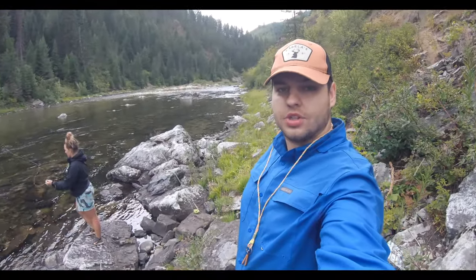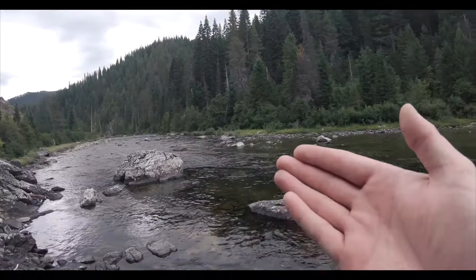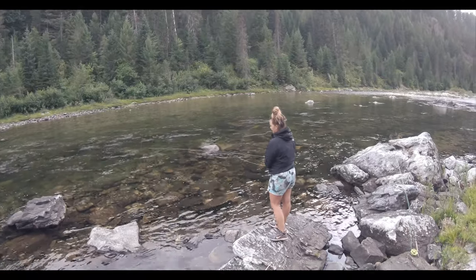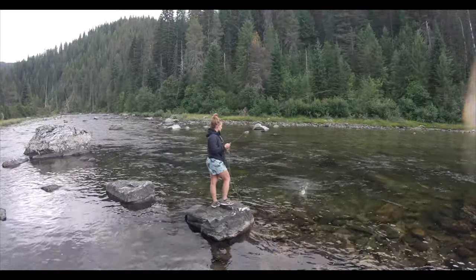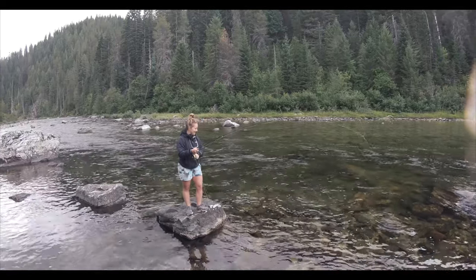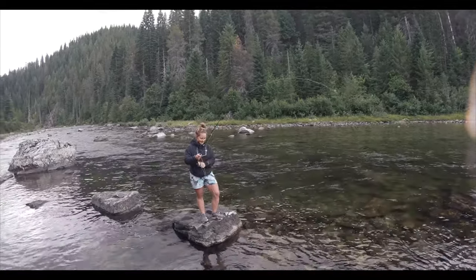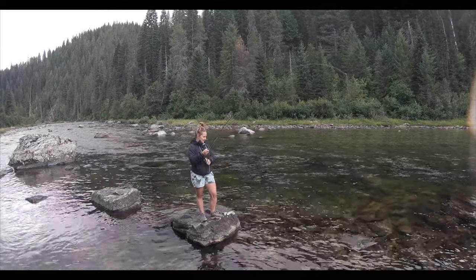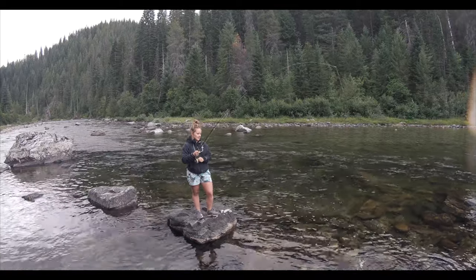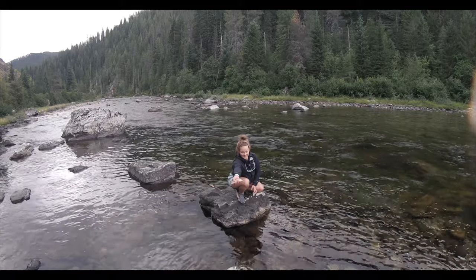We made it to our first fishing hole. Sarah's getting all rigged up — beautiful run, let's see if we can catch some fish out of here. Come on Sarah, you got this! That didn't take very long — we got a nice little guy! Well done Sarah. First fish, first two minutes of the day — it's gonna be a good day. Hold up your catch Sarah, beautiful little monster. Let's catch a couple more.